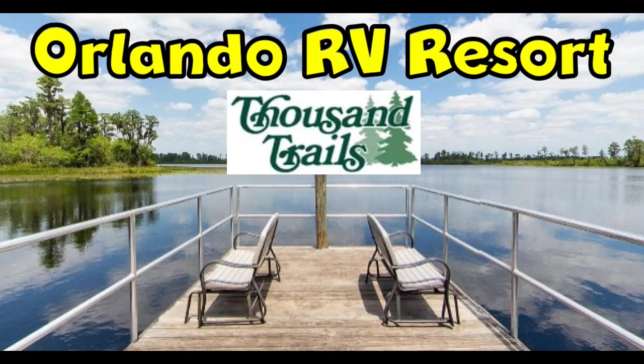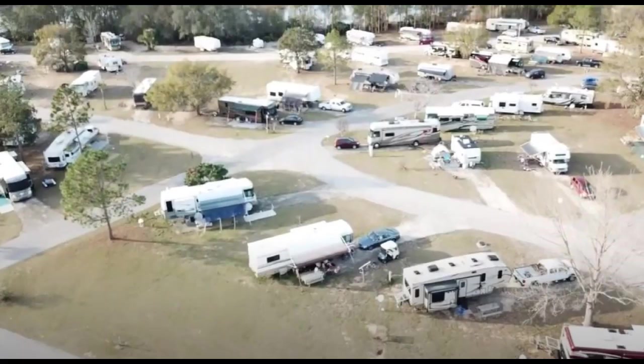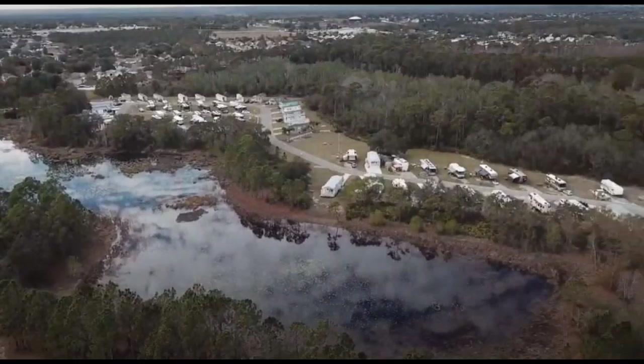We've stayed at the Orlando RV Resort a couple times in the past, and then we stayed again twice already in 2020. The first time was February 18th through March 3rd, and then March 31st through May 1st we went back to Orlando, which is where we stayed during the coronavirus.